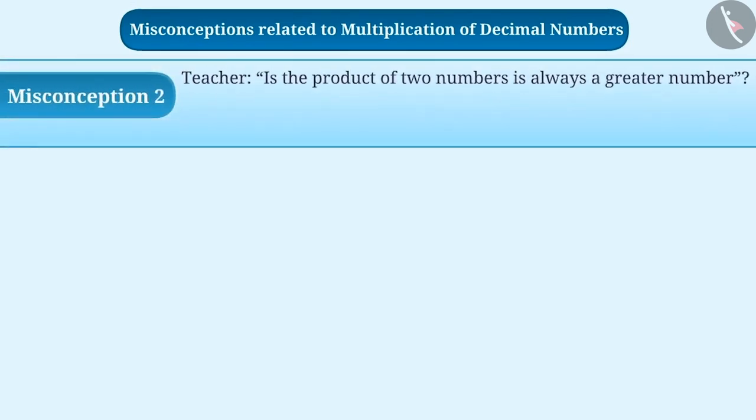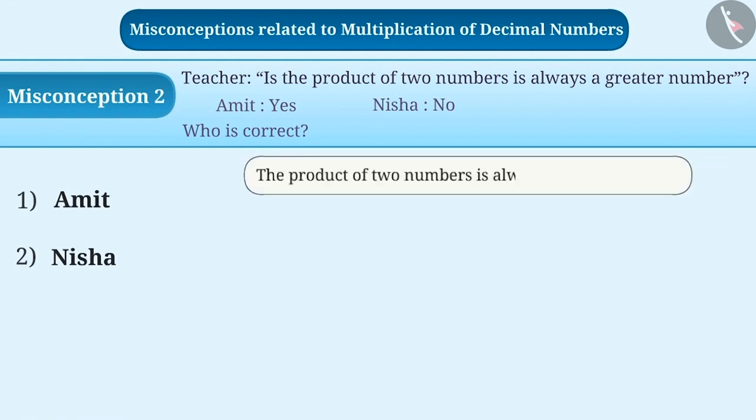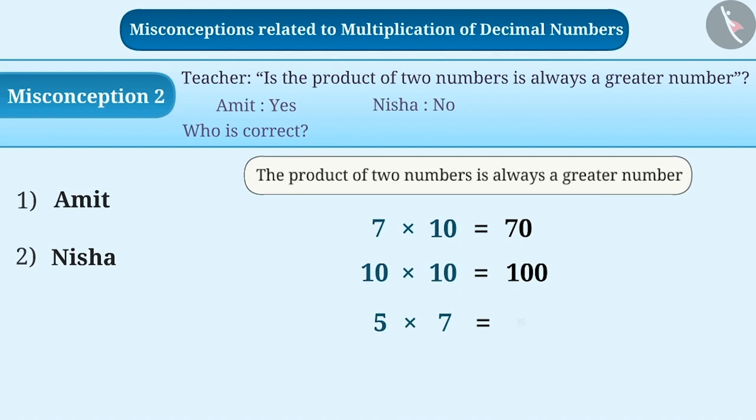Misconception 2: One day, a teacher asked a question to his students — is the product of two numbers always a greater number? Amit replied yes and Nisha replied no. Who of the two is correct? Many students have a misconception that the product of two numbers is always a greater number. If asked to verify this, they give examples of whole number multiplication like 7 × 10 = 70, 10 × 10 = 100, and 5 × 7 = 35, explaining that the product of two numbers is always greater than those numbers.